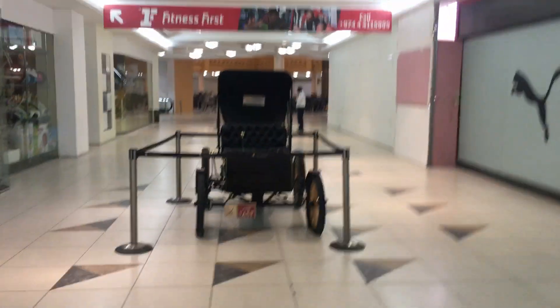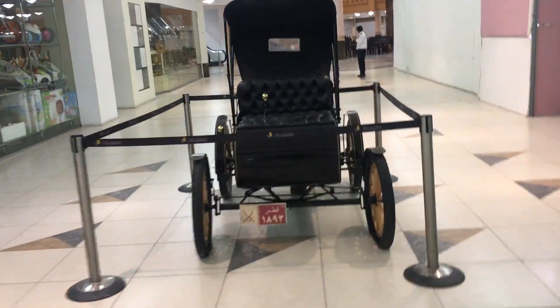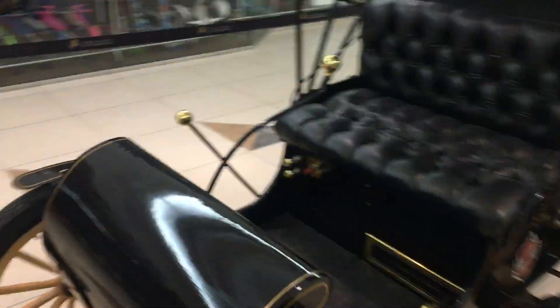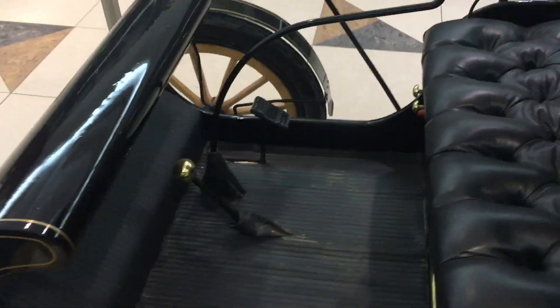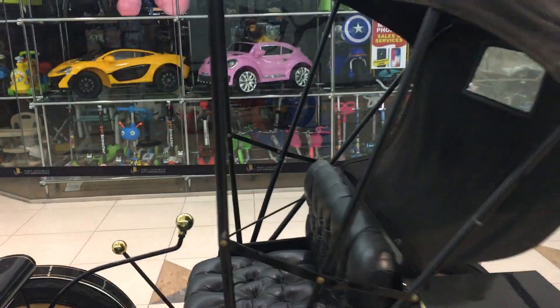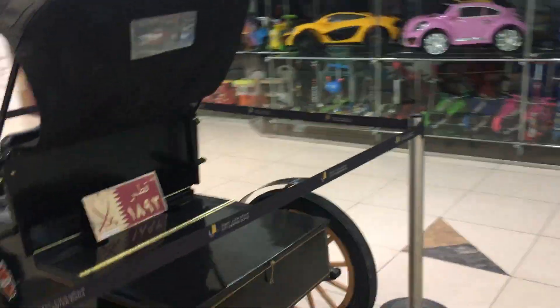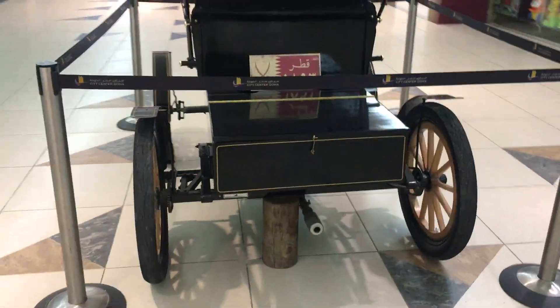And here you can see another vintage — such a beautiful one. In the background there are mini cars and toys as well, but these are the real ones.